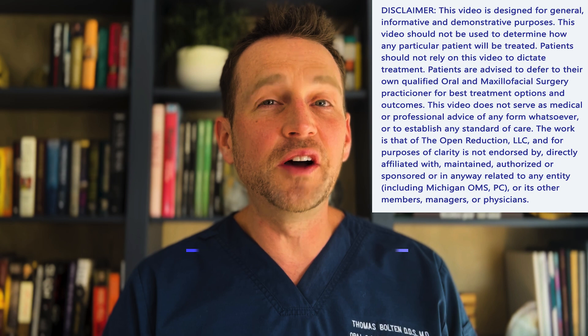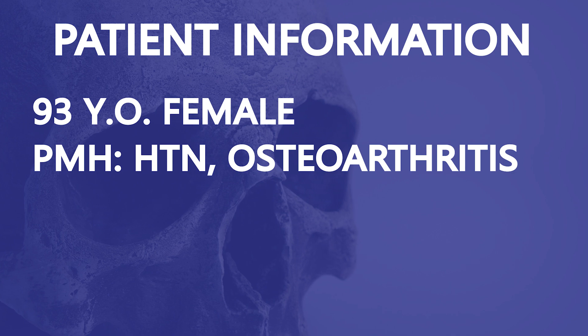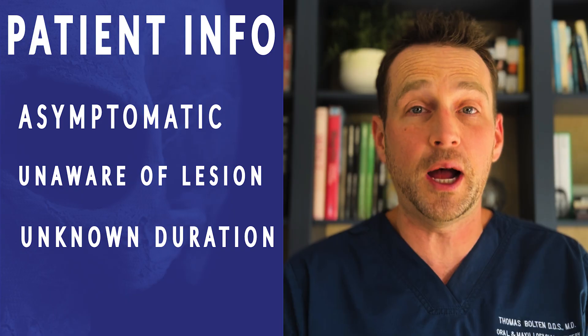I'm Dr. Tom Bolton and today we're checking out a very unique clinical case. This patient is a 93-year-old female whose dentist noticed something strange in her left cheek. This was an incidental finding at her routine cleaning appointment. This patient has no pain and is unaware of any problem.